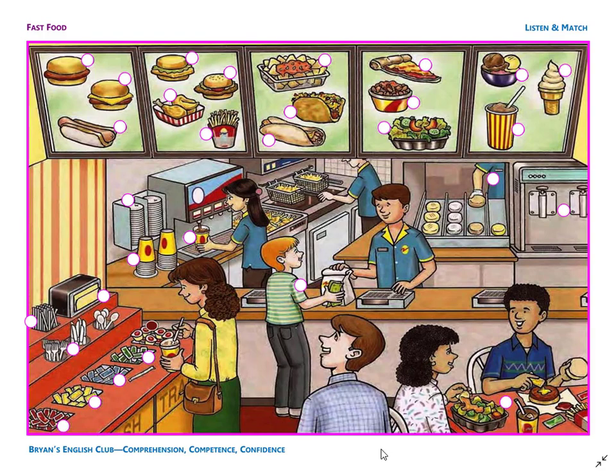Number 11. It is a hot dog. The hot dog is a sausage on a bun. Number 12. He is a little boy. He is buying his lunch. He is giving the man some cash money, and the man is giving him a paper bag.